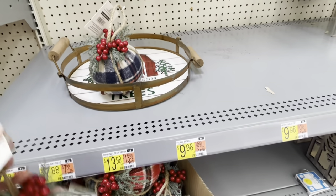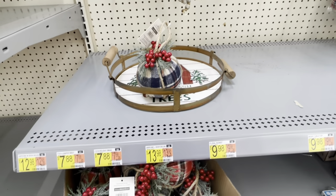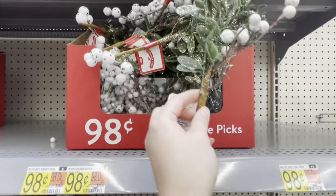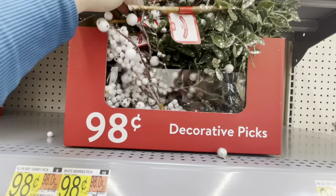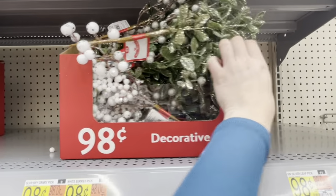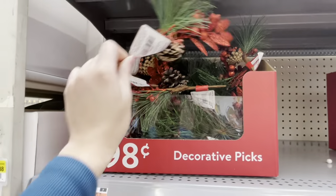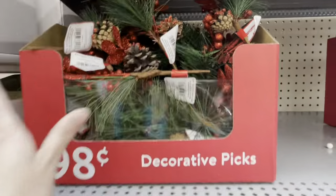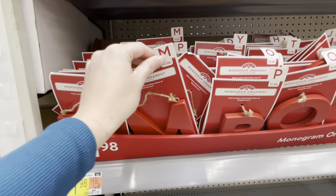Next up we have these fun plaid ornaments. I love the variety of plaids in this box and the little bits of greenery on top with the berries. Walmart always has a great selection of 98 cent picks. These ones are very glittery — very much a mistletoe type vibe — and then white berries as well. So if you're looking for picks for a winter wonderland or glam Christmas, Walmart will definitely have you covered.